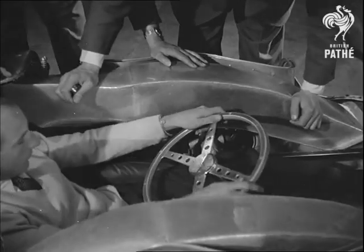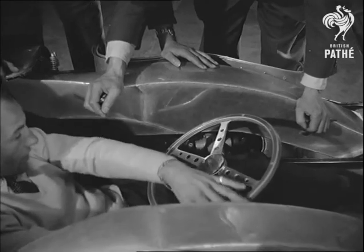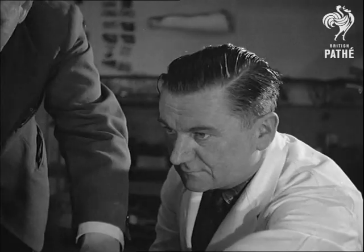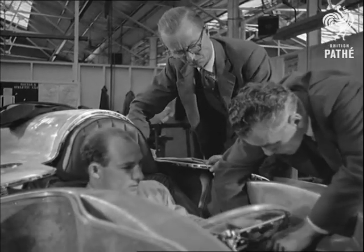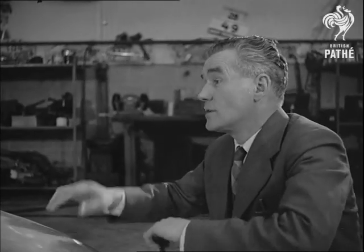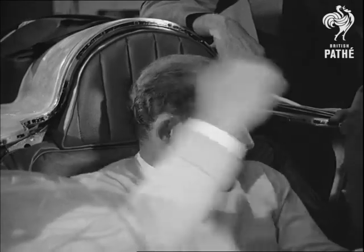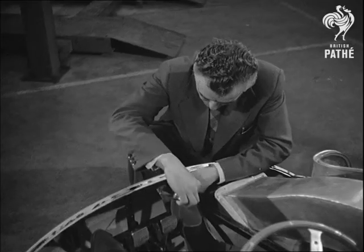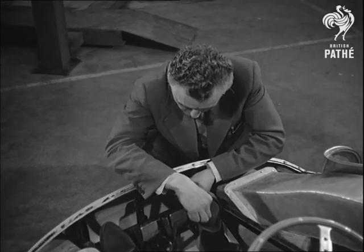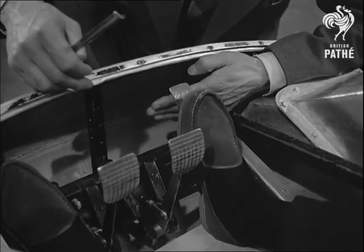The body shape, determined primarily by aerodynamic requirements and the layout of the machinery and of course driver Stirling Moss, has been planned to fit the shell. This is what we meant by tailor-made. Such factors as the low height mean that Moss has to be fitted in a semi-reclining position, while with the engine at the back of the car, the pedals are only an inch or two from the nose.